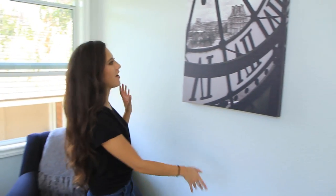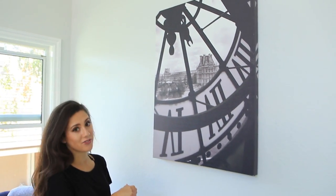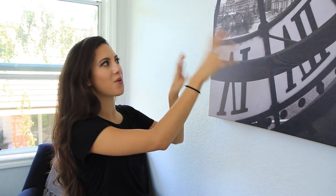On my wall right here I have my second piece of art. I got this on Joss & Main or Wayfair — I'll have everything linked below. It's a picture taken from the inside of the Musée d'Orsay in Paris, France, and that was my favorite museum that I went to in Paris. I love it because it's kind of like a trick — it's like looking out a window, but the window is a clock because the building used to be a station. I absolutely love this piece.